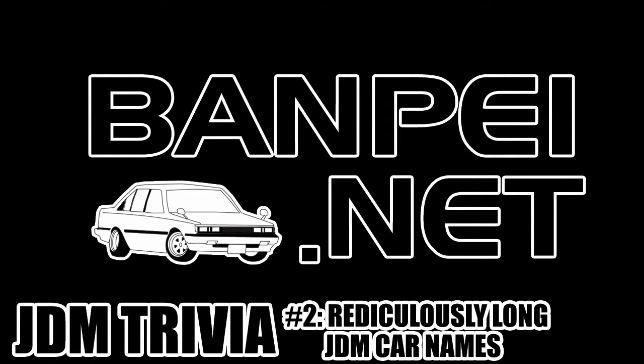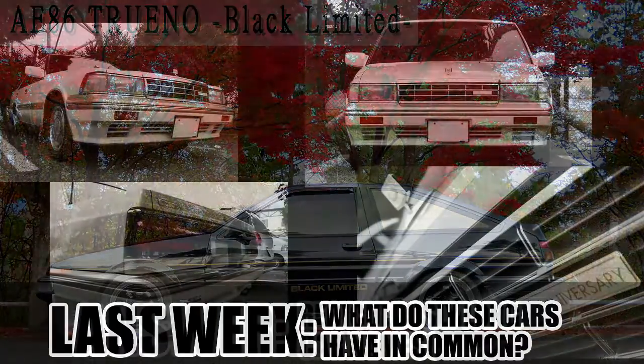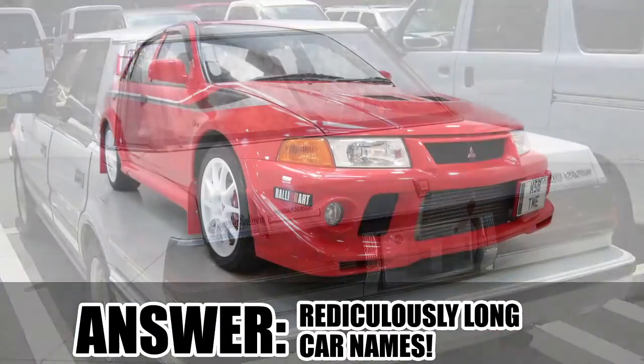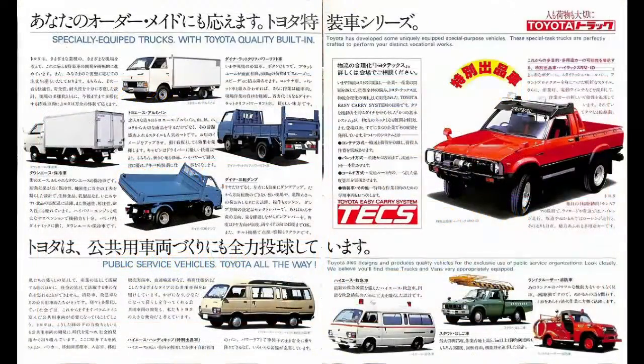Welcome to JDM trivia number two. Last week's teaser was: what do these cars have in common? As you have read in the intro screen, the answer is ridiculously long car names. For some time now I've been pondering about ridiculously long car names for the 1980s and 1990s JDM cars.